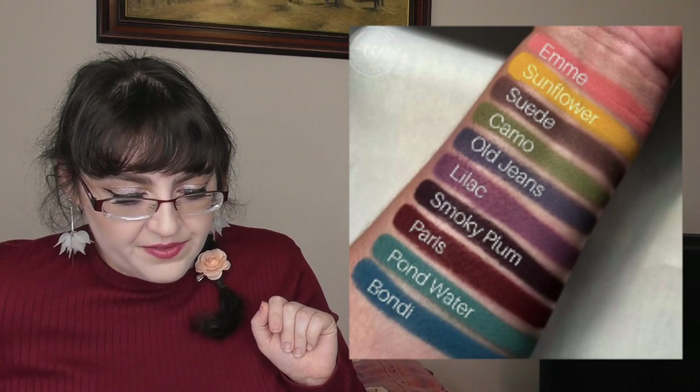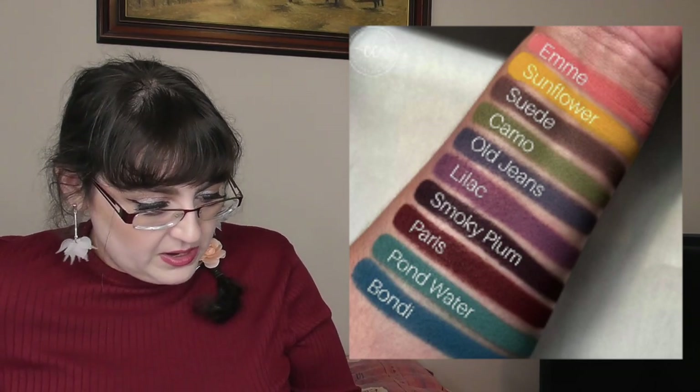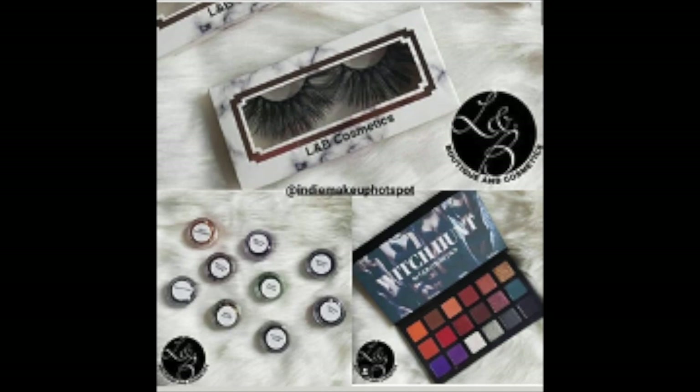Exo Beauty Shop have given a sneak peek of an upcoming palette — looks pretty neutral. EM Cosmetics (Canadian brand Emme Cosmetics) have revealed they're coming out with 10 new matte shadows launching August 14th — quite smoky colors, I like those. Ila Luce is a new brand by Camila Coelho — apparently an influencer — and 'ila luce' apparently means 'she's light' in Portuguese. It's launching August 3rd. HBT are coming out with a new Nostalgia Palette, another Black-owned brand. The L&B Boutique and Cosmetics constantly have new things — a fall collection with lashes, loose glitters, and the Witch Hot Eyeshadow Palette is coming soon.